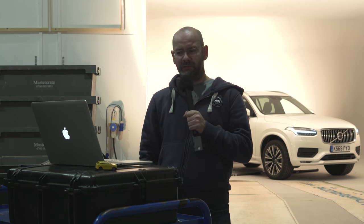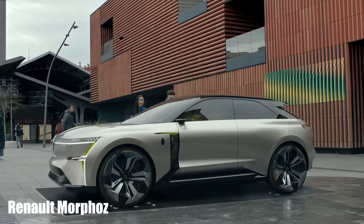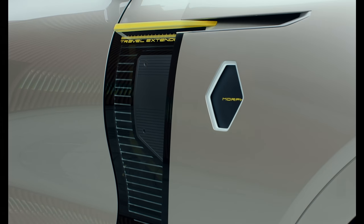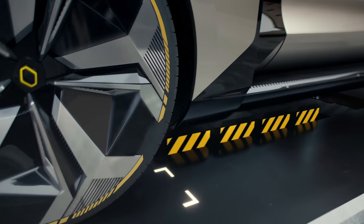Renault's Morphos — or however it's pronounced — is meant to do a few different things. Firstly, it is an outlandish concept car meant to reflect the family car of 2027. But just as important, if not more so, is that it is based on the Renault-Nissan-Mitsubishi Alliance's new CMF-EV platform, which will be underneath Renault's first electric crossover when that turns up later this year.